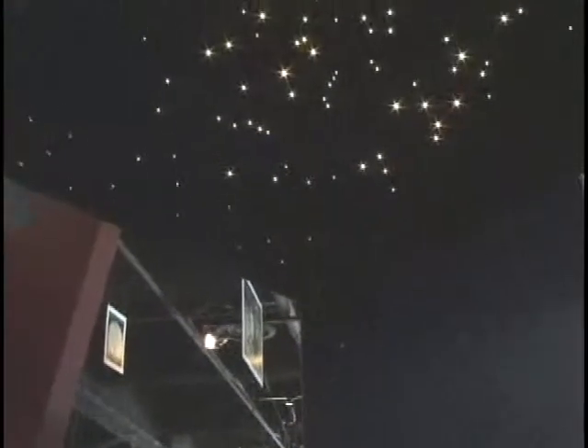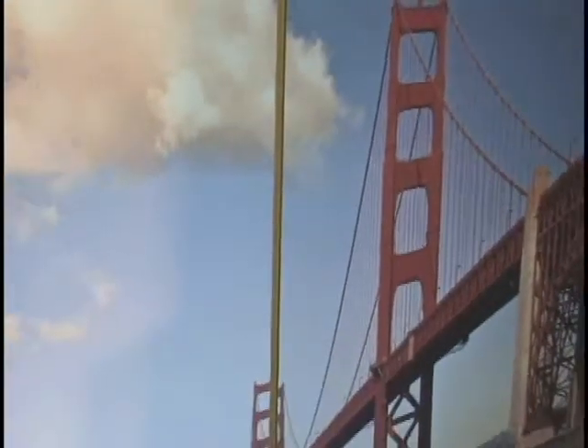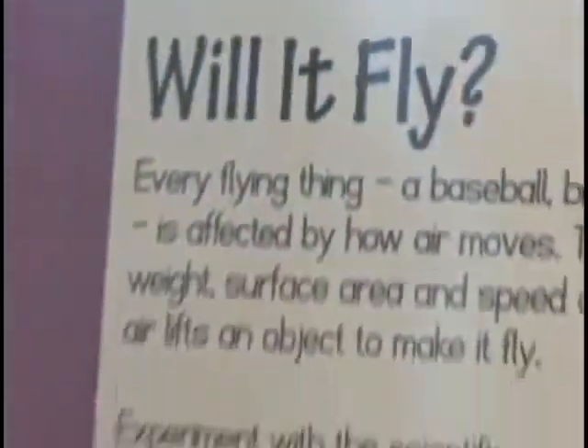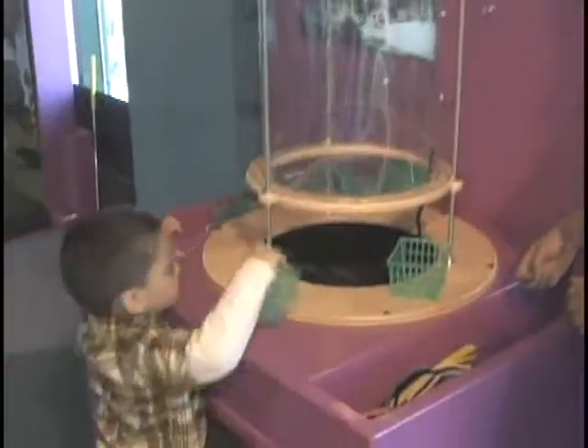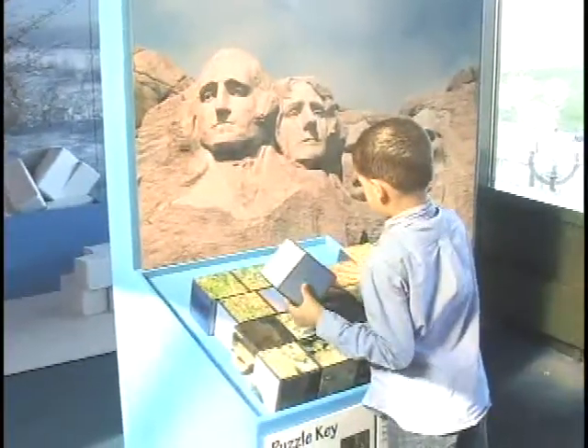Opportunities for children to explore science, technology, engineering, and math are offered throughout the exhibit. Children can build a replica of the St. Louis Gateway Arch in Missouri or use the Golden Gate Bridge in California as inspiration for their own design. In North Carolina, children can create simple experiments and explore aerodynamics as they learn about the Wright Brothers and their famous first flight. Puzzles and games throughout the exhibit provide wonderful opportunities to help build math and problem-solving skills and have fun.